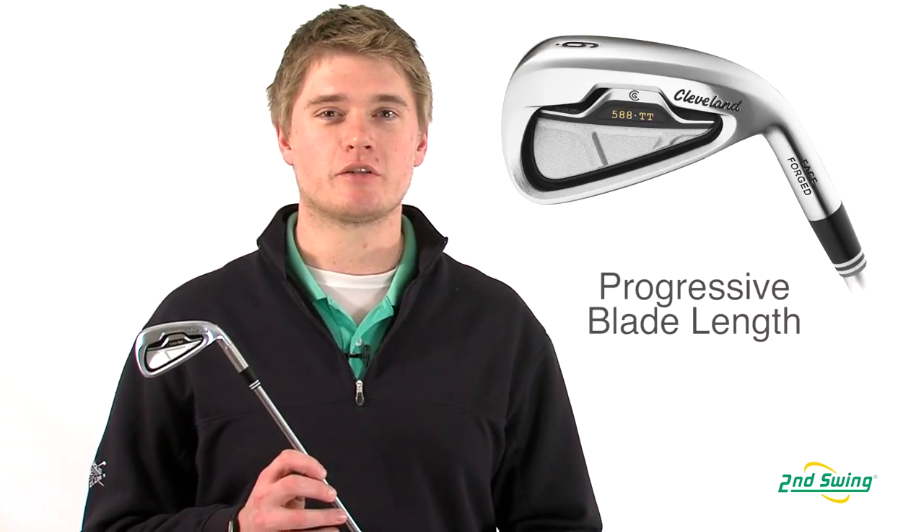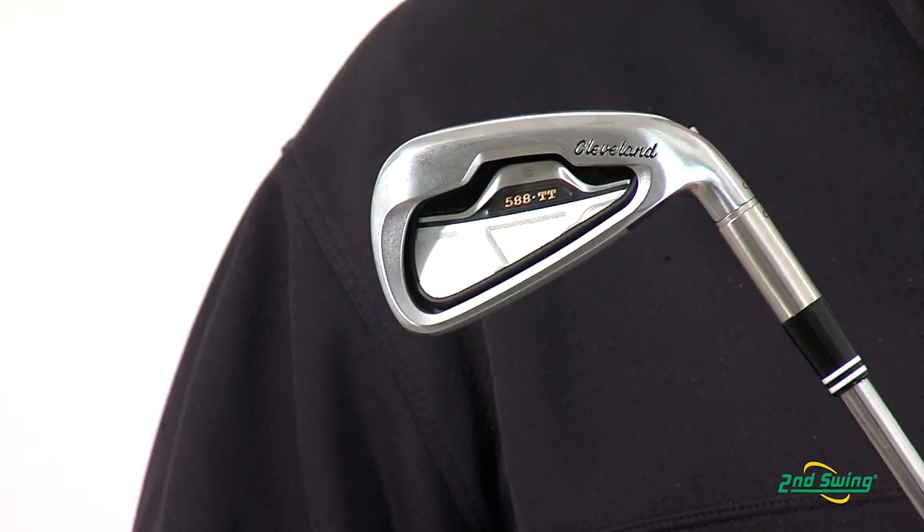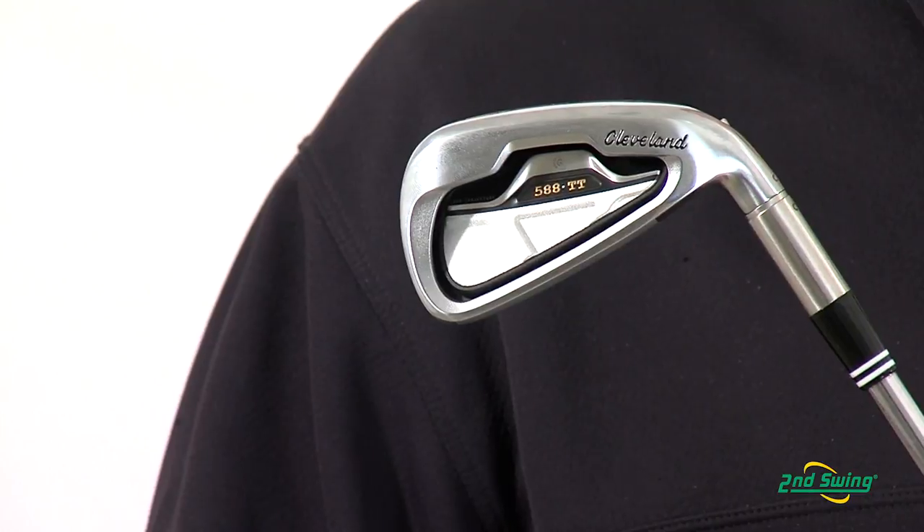The 588 TT irons offer a constant blade height with a progressive blade length to allow more forgiveness in the long irons and more consistency in the short irons.